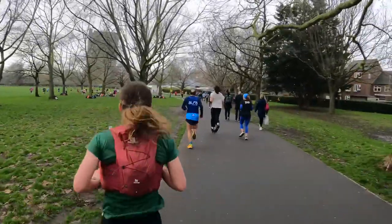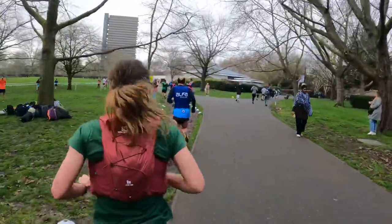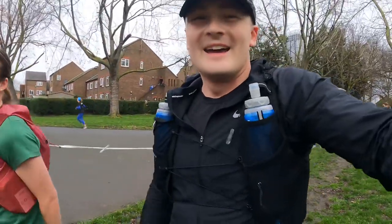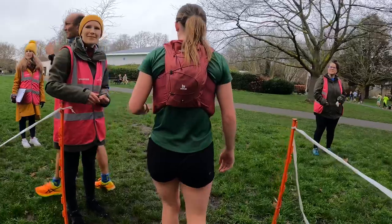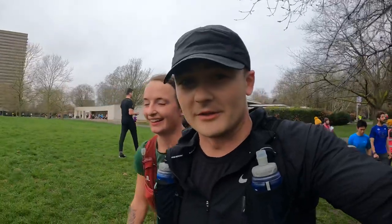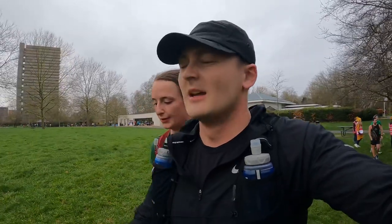That is the finish line! Whoo, I'm done — good effort! Don't overtake now — stay in the same order you're in. What did you get? 39! 39 — third lady. We'll take that on that course. We're going to have a sit down, a bit of a water break, scan the barcodes, and we'll let you know.